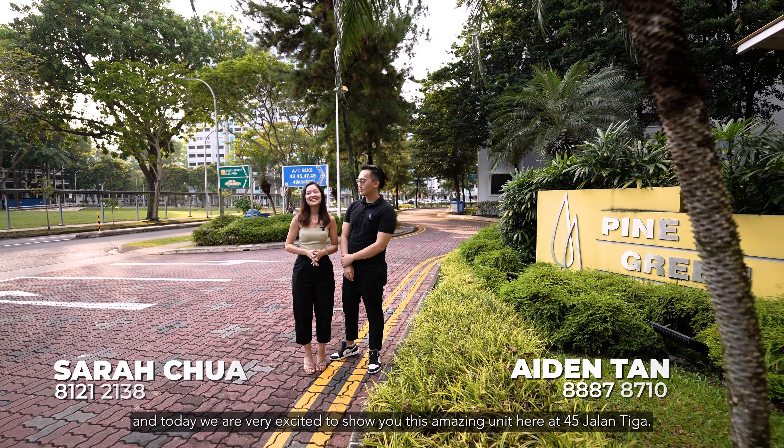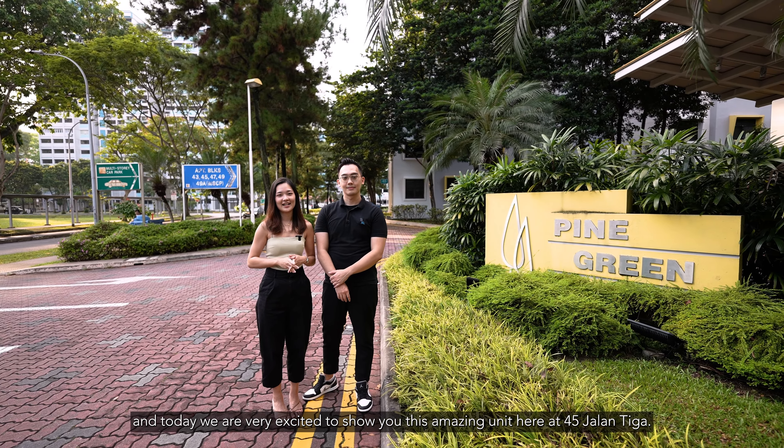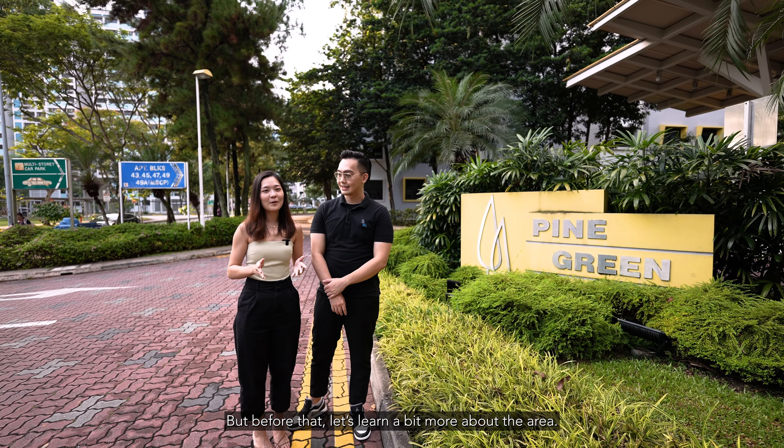Hello, I'm Aiden. Hi, I'm Sarah, and today we are very excited to show you this amazing unit here at 45 Jehan Tiga. But before that, let's learn a bit more about the area.